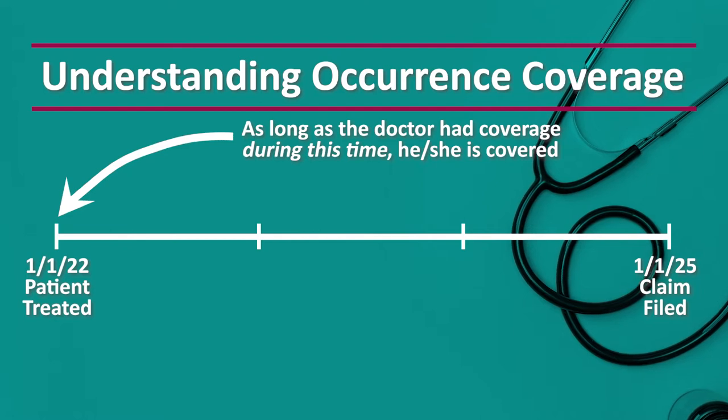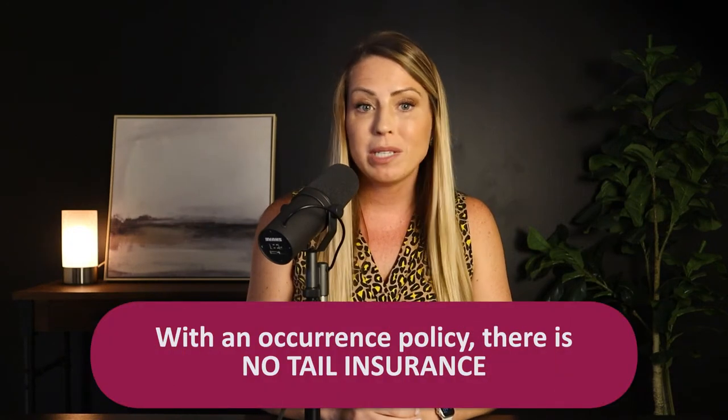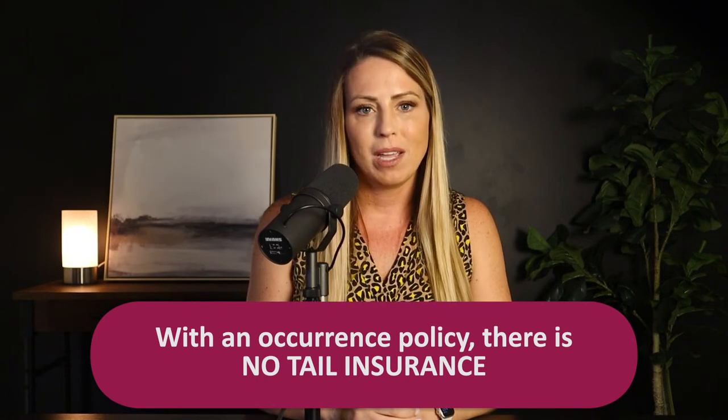Here's what this would look like in real life. A doctor will buy an occurrence policy day one, and then renew that coverage every single year until the time comes when he needs to cancel. After he cancels the insurance, he can actually just walk away — there's nothing else required at the end of an occurrence policy, meaning no tail insurance. He simply moves on. Those occurrence policies will stay active and in force with the insurance carrier, so if a claim is ever made against him for a patient he treated during the insured period, those policies are available for coverage.